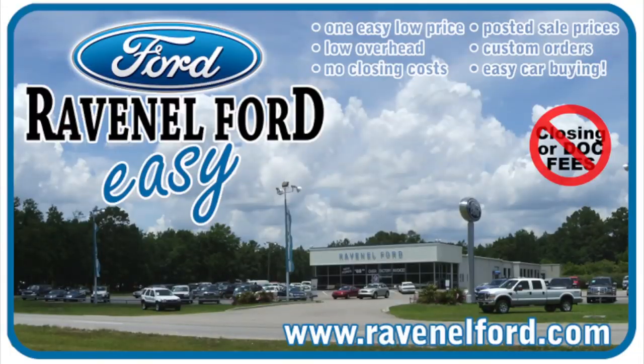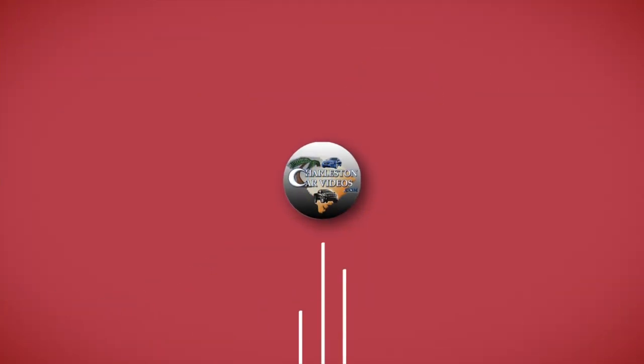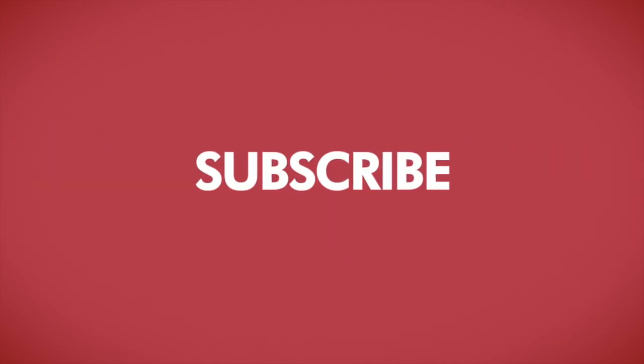Hit the subscribe button, comment, and let us know what you think of the Explorer in the video — we'll see you soon. Don't forget to visit us online at ravenelford.com. Carbine really is made easy at Ravenel Ford. And don't forget, this video is brought to you by Charleston Car Videos — real video, real cars, real people.